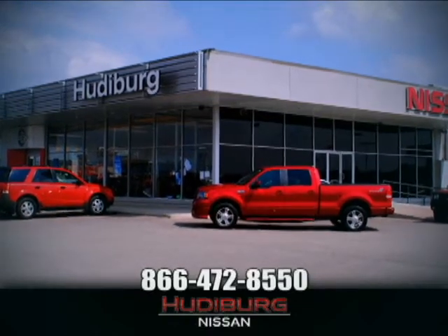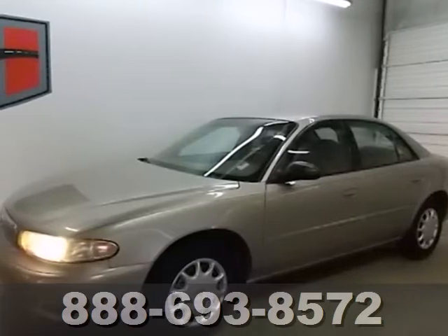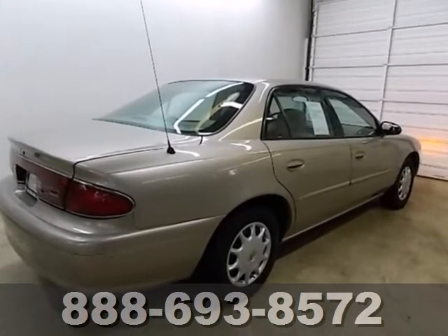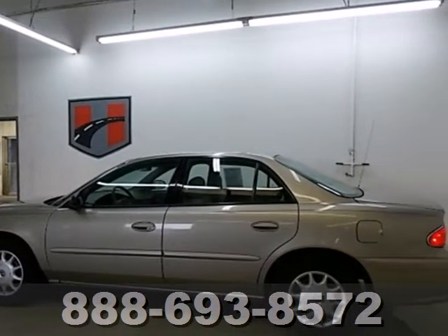At Hudeburg Nissan, we'll give you more. Here's a 2003 Buick Century. This beautiful sedan is loaded with standard features including air conditioning, power locks and windows, all-season tires, and child safety locks.